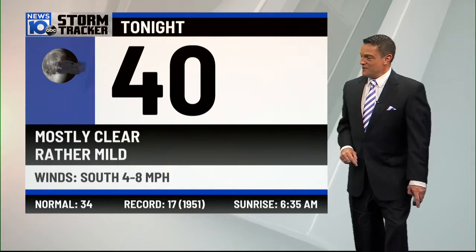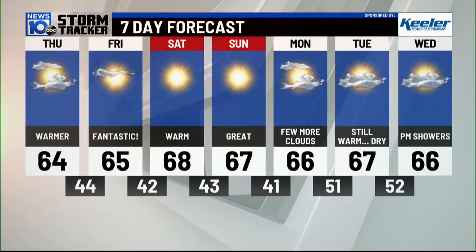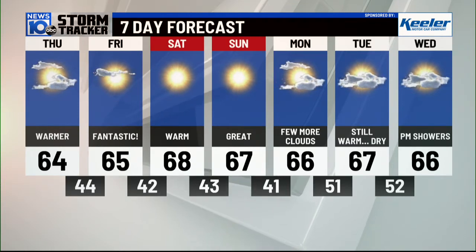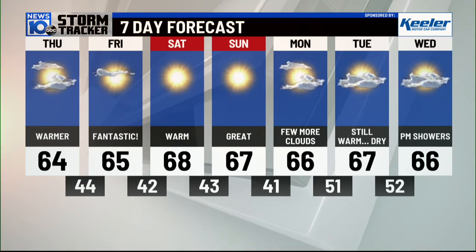This weekend is going to look and feel spectacular. If you didn't get a chance to get your leaves up last weekend, or you tried and were chasing them, this weekend will be even better. Forecast for tonight: mostly clear, rather mild, down to 44. Tomorrow: mostly sunny and mild, high at 64. The extended forecast — fantastic on Friday, mid-60s; upper 60s Saturday; 67 with even more sunshine on Sunday. We continue to hang out in the mid-60s, still dry, until perhaps the second half of next Wednesday.